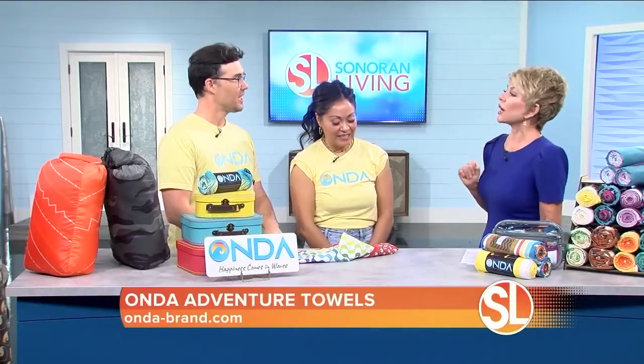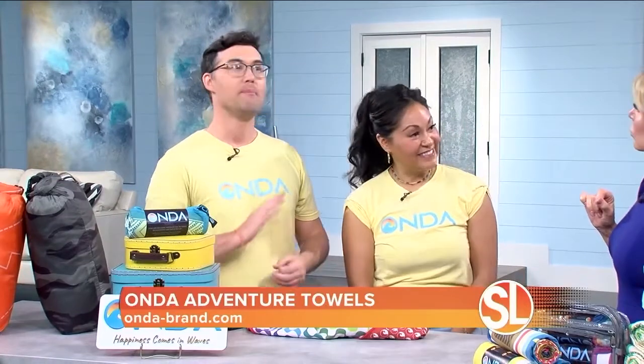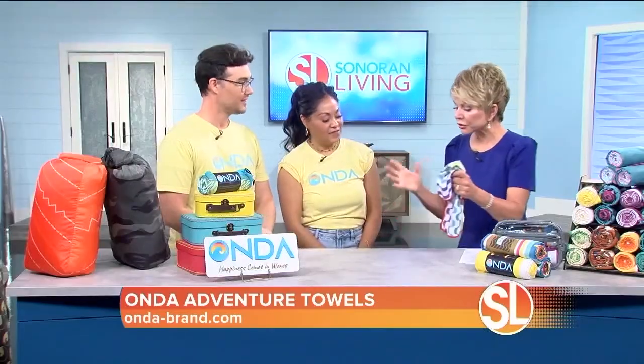So what makes Onda Towels different? First of all, they're made from 100% recycled plastic — post-consumer, so it's what's actually being collected from the ocean, melted down and turned into fabric. They're also three times more absorbent, and as you can see, they're very soft, super thin.